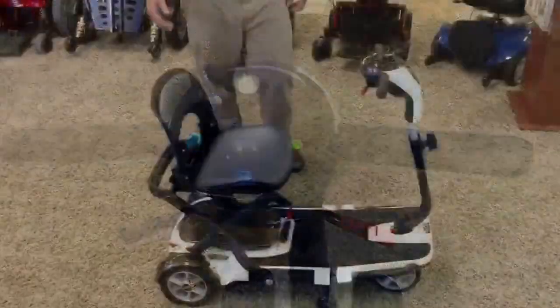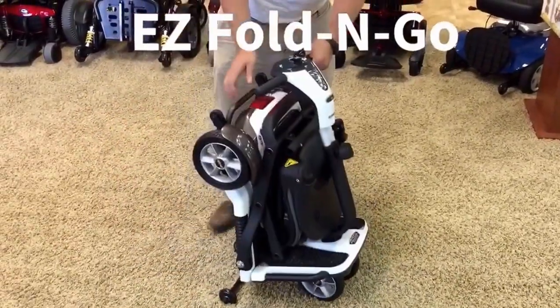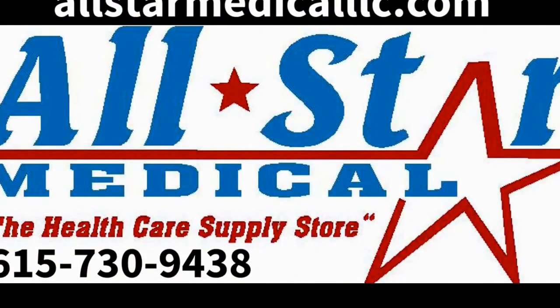It is super portable and is a great space saver that adjusts to fit perfectly inside any closet, corner or vehicle trunk. The Go-Go Folding Scooter is sleek, stylish and extremely easy to operate, making it the perfect travel mobility scooter choice.